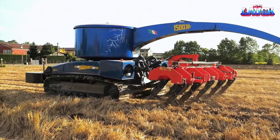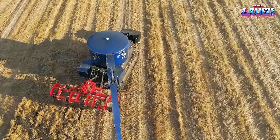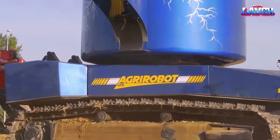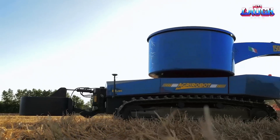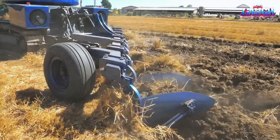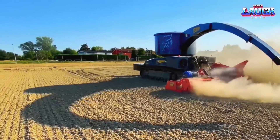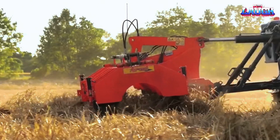The use of Auxy can significantly contribute to a circular economy and energy independence for farms. Many farms generate their own electricity through hydroelectric, solar, wind, or biogas plants. Auxy's ability to operate autonomously allows it to take advantage of the cheapest electricity consumption rates, even when working at night. The tractor's GPS technology enables it to perform all agricultural work without human intervention, except for programming and equipment change operations.